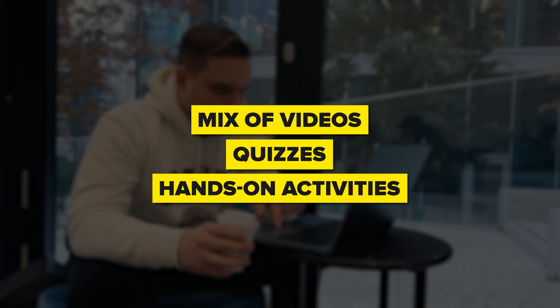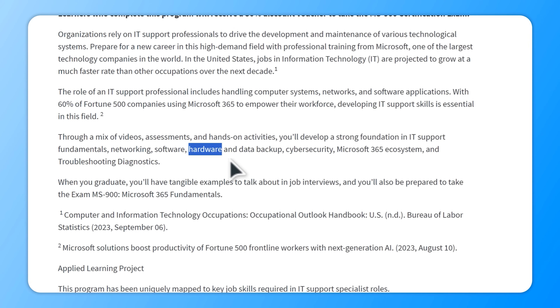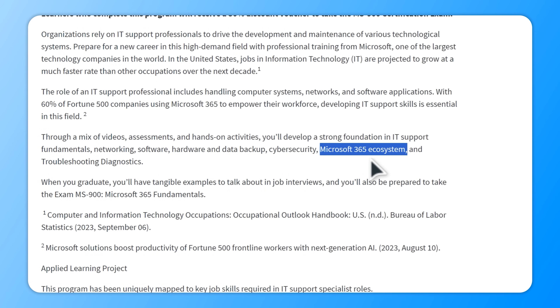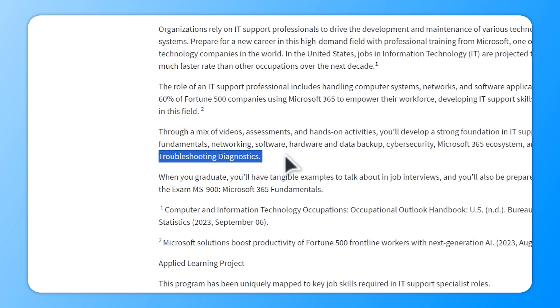So what is this professional certificate actually about? It includes a mix of videos, quizzes and hands-on activities, so it's not all boring theory. Thanks to that, you will develop a strong foundation in IT Support Fundamentals. With this course series you will dive deep into networking, software, hardware, data backup, cybersecurity and the Microsoft 365 ecosystem. Plus, it covers troubleshooting and diagnostics to ensure you can handle any tech issues that come your way.